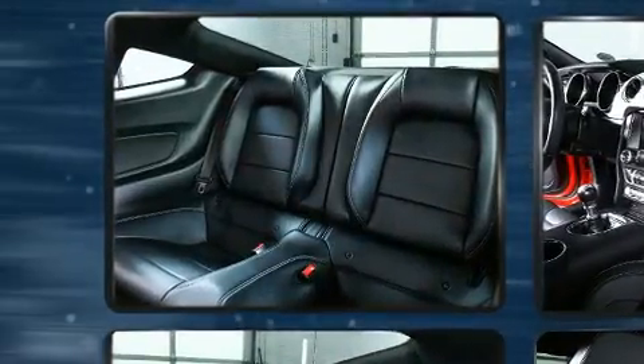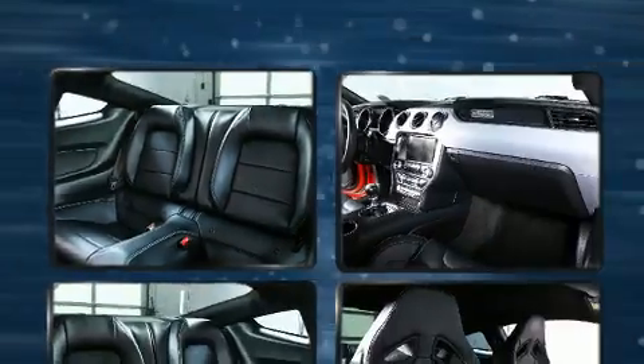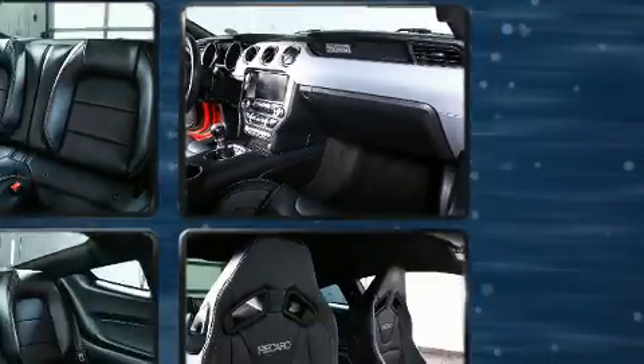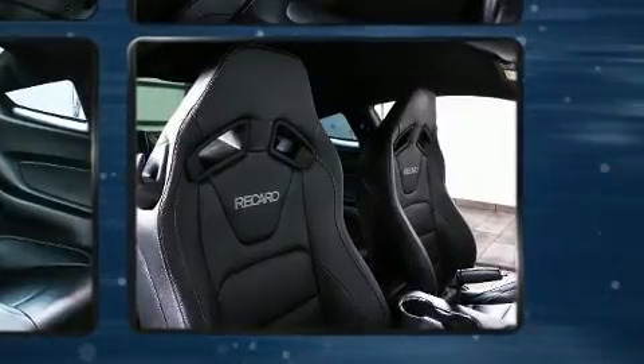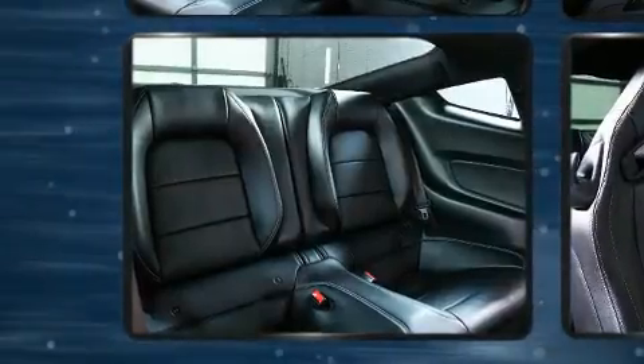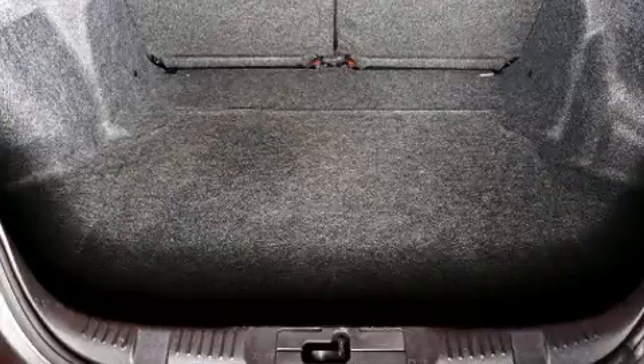Passenger security is always assured thanks to the various safety features such as front-side impact airbags, traction control, brake assist, a security system, and four-wheel disc brakes with AVS. Various mechanical systems are monitored by electronic stability control, keeping you on your intended path.